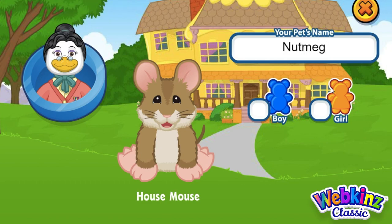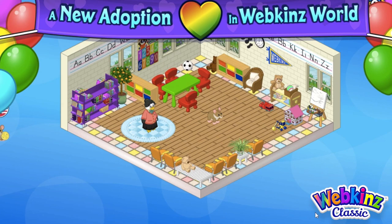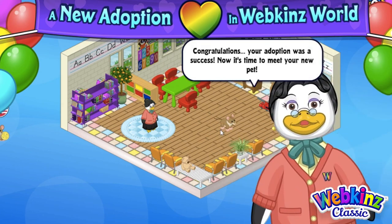I think I am going to name this mouse Nutmeg and I think Nutmeg is a girl. So let's jump right in — oh, so cute!